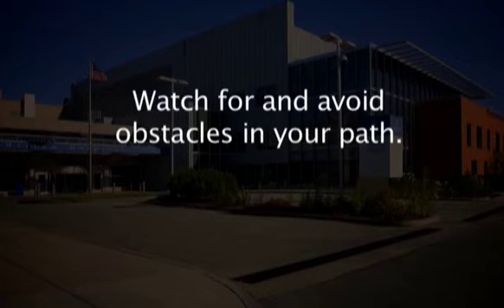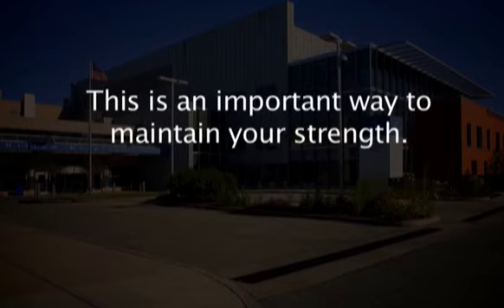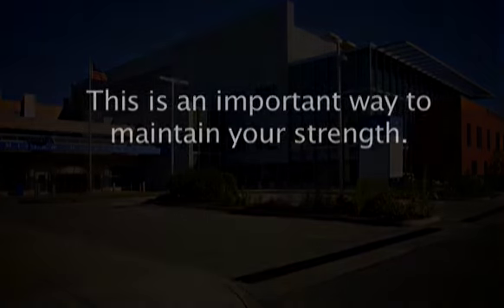Watch for and avoid obstacles in your path. Walk as often as possible while you are in the hospital with the assistance of the nursing staff. This is an important way to maintain your strength.